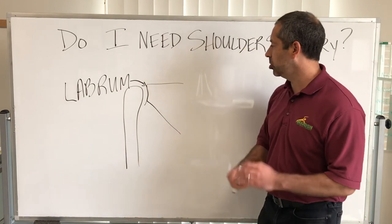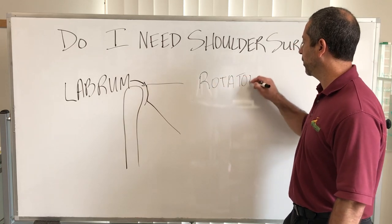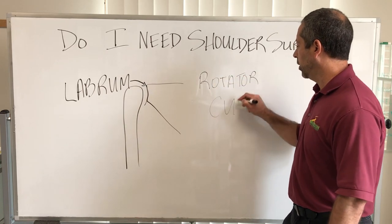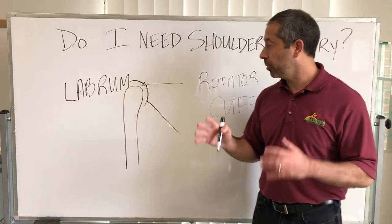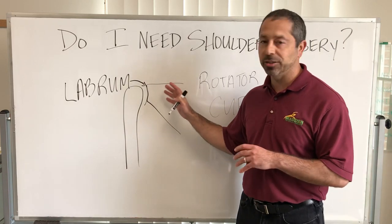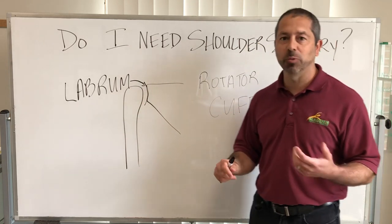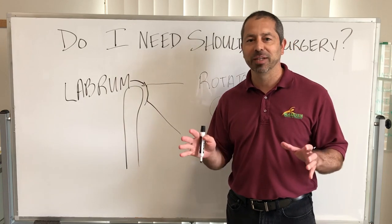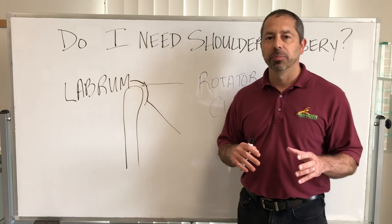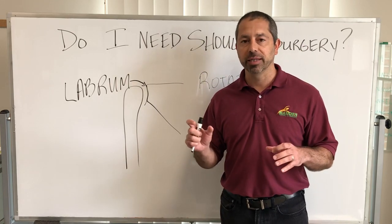The other condition that's super common is the rotator cuff. The rotator cuff is four muscles that all attach to the shoulder blade and the arm bone. Now there's one specific one that gets injured most frequently — it's called the supraspinatus. That's a big fancy term you don't have to remember, but we see people with either a partial tear, fraying, or a full thickness tear.